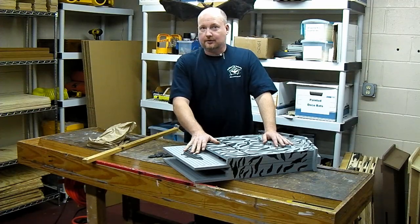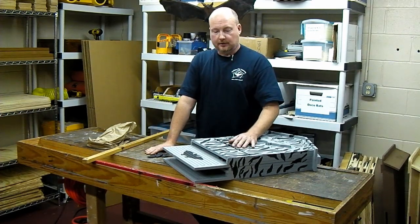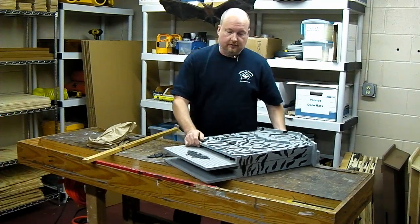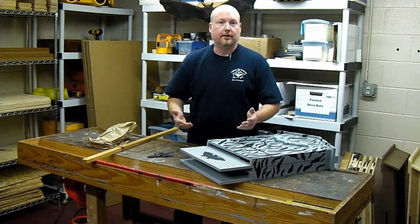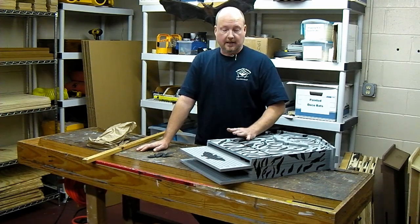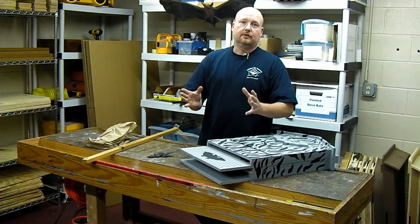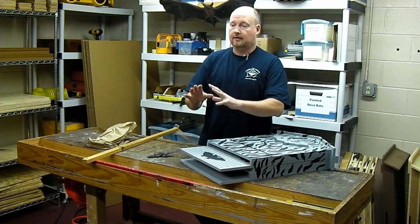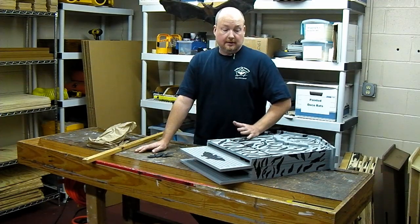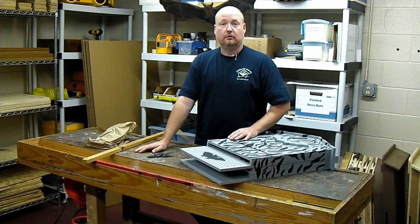The problem with capacity claims you see on bat houses is that a lot of other people building and selling bat houses make ridiculous claims — like a single chamber house this size holding two or three hundred bats. What they're basing that on is research done at several locations, one being the Congress Avenue Bridge, where they counted Mexican free-tail bats in a particular area, figured out the cubic inches, and derived a roosting density.